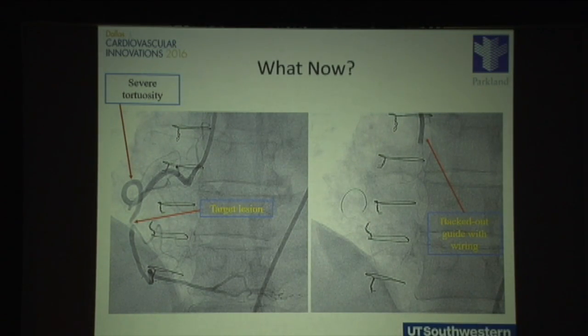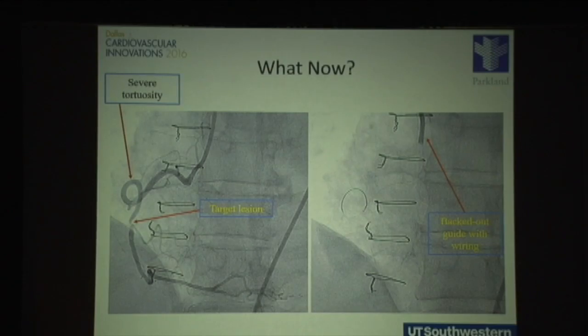What about tortuosity? This is something we encounter from time to time that can make life difficult in the cath lab. Here is a very tortuous right coronary artery where you're making essentially a 360-degree rotation to reach a mid-to-distal RCA stenosis. As we tried to advance a wire — and we tried several wires — we ran into difficulty, and our guide kept backing up.